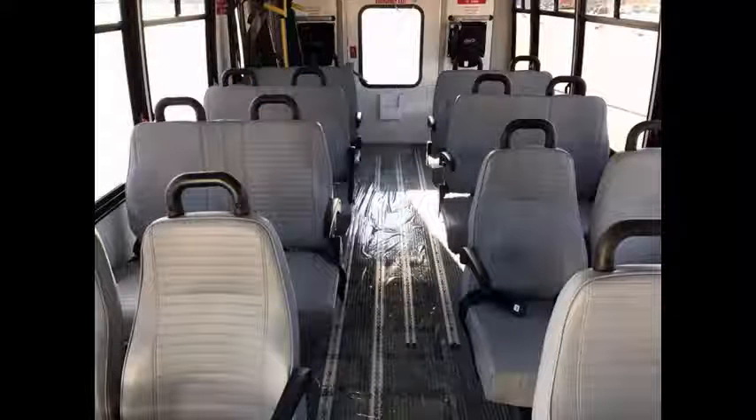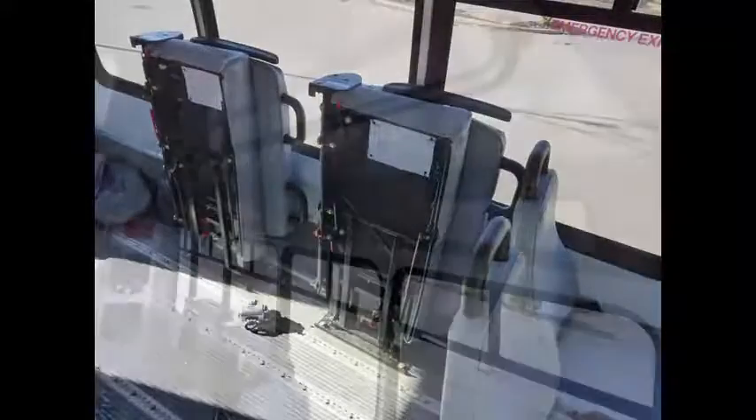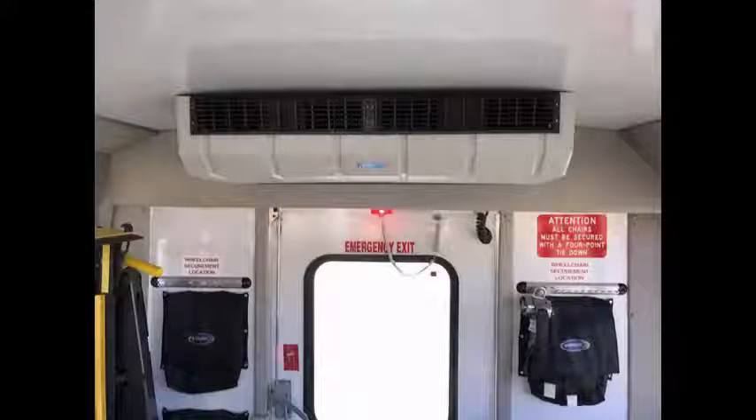It can accommodate up to 16 passengers plus 2 wheelchair positions. This bus is very spacious and can accommodate up to 5 wheelchair positions with the flip seats up. Overhead handrails and interior lighting. Extra high capacity front and rear air conditioning and heating.